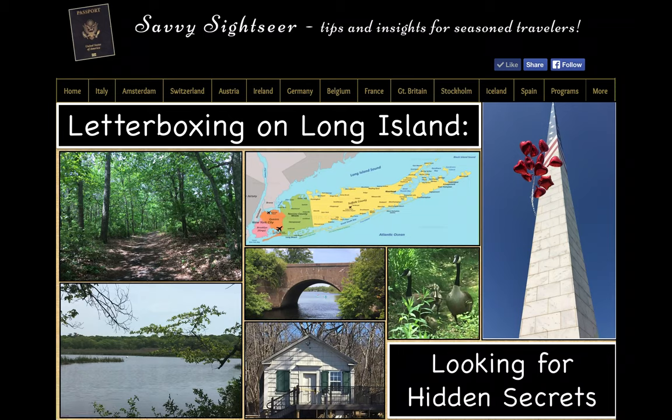Hi, Jane Schnupp here. Welcome to another of the new Savvy Sightseer video vacation series. Today we are having an entirely new type of Savvy Sightseer experience: letterboxing, looking for Long Island's hidden secrets. Letterboxing is an excellent activity for social distancing times. It's a hobby that originated in England in the 1850s, but it didn't catch on here until 1998 when an article about it ran in Smithsonian Magazine. For people who enjoy the great outdoors as well as a puzzle to solve, this is the activity for you.